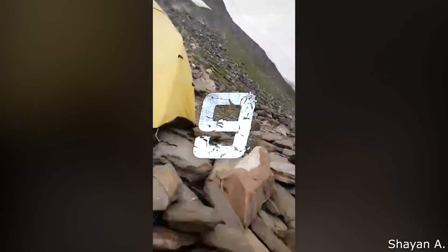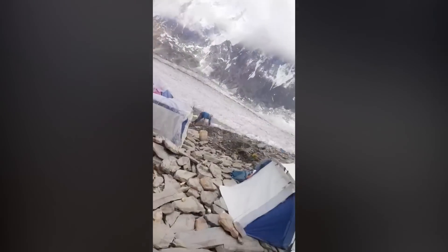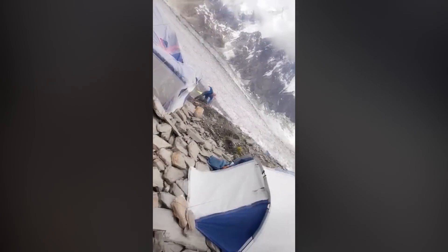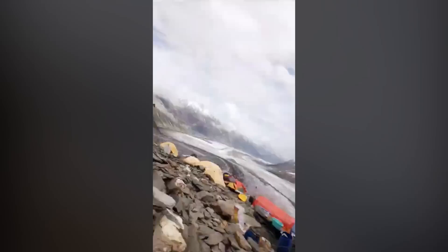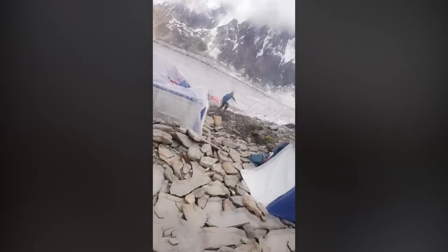Number 9: A climber narrowly avoids getting hit by a large boulder. Holy shit!